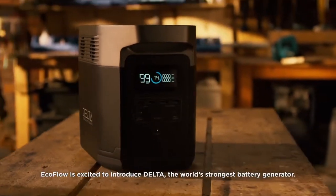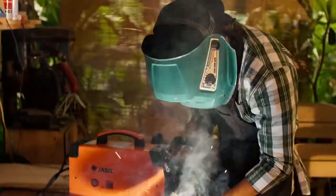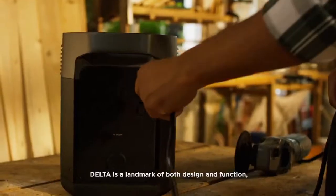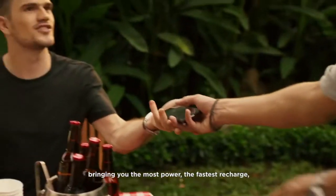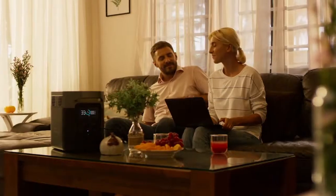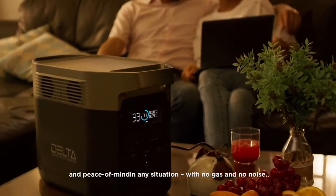EcoFlow is excited to introduce DELTA, the world's strongest battery generator. DELTA is a landmark of both design and function, bringing you the most power, the fastest recharge, and peace of mind in any situation, with no gas and no noise.